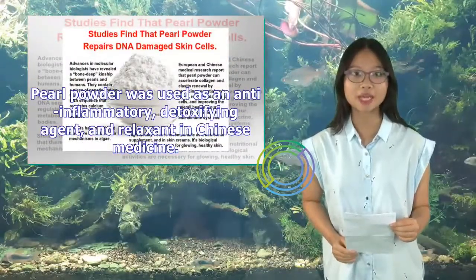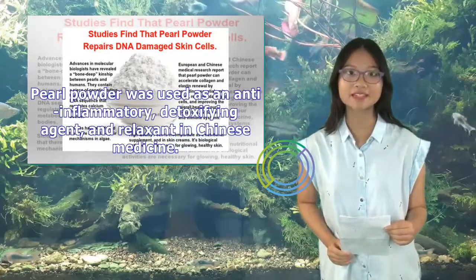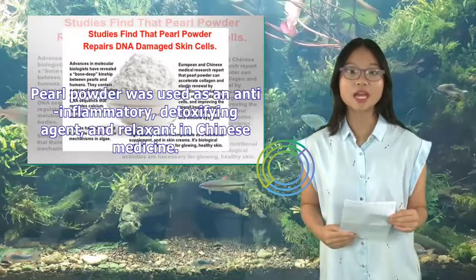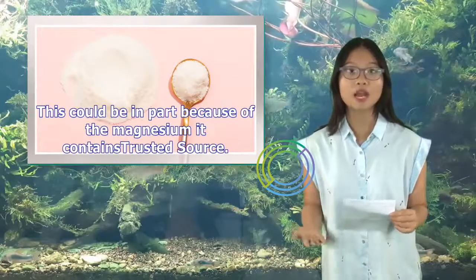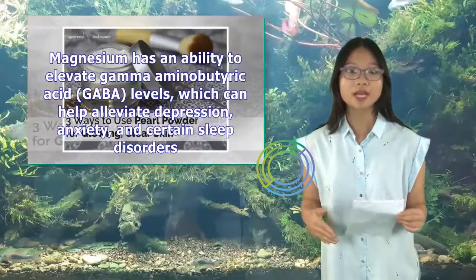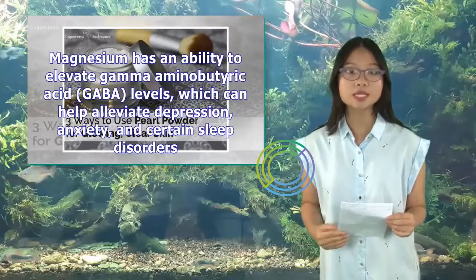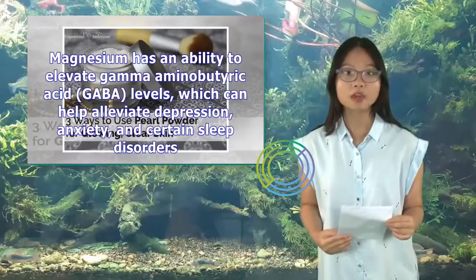Pearl powder was used as an anti-inflammatory, detoxifying agent, and relaxant in Chinese medicine. This could be in part because of the magnesium it contains. Magnesium has an ability to elevate gamma-aminobutyric acid (GABA) levels, which can help alleviate depression, anxiety, and certain sleep disorders.